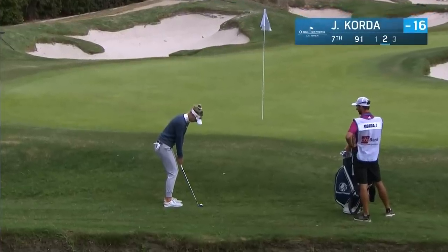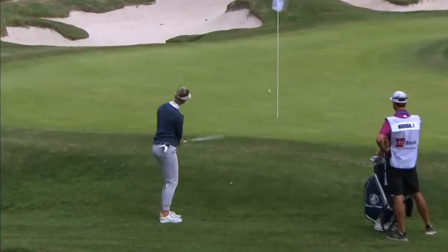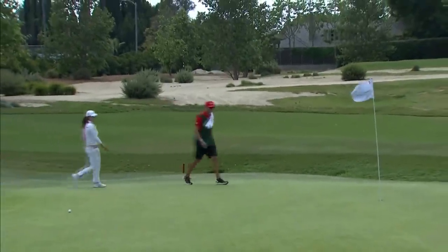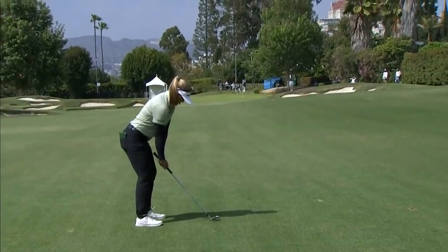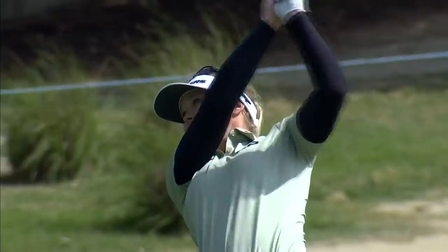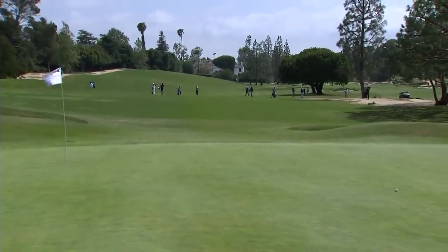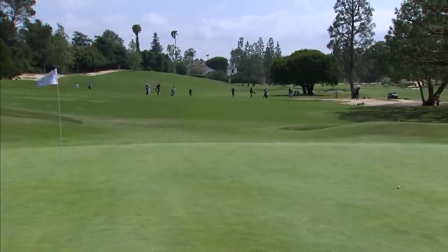The par three is playing 91 yards. The seventh — short time to go. Jessica Korda left it short of the green, raced it by. Really tough to get it up and down and make that putt. Hold it a bit. That's really not going to hurt you on this hole — just a really, really tough pin location.